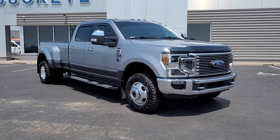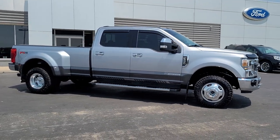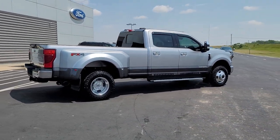Looking for your dream car? It could be the 2020 Ford Super Duty. With less than 40,000 miles on the odometer, this vehicle stands out from the rest. Get the full-size pickup you can count on.